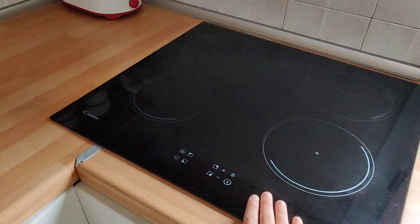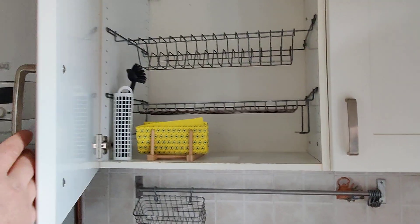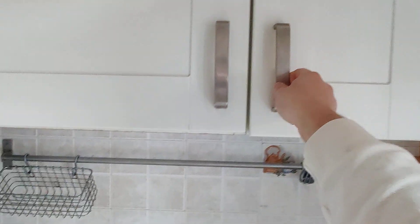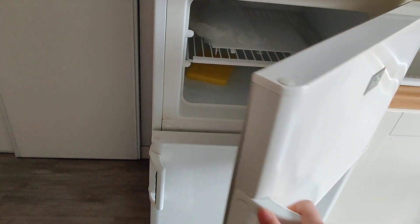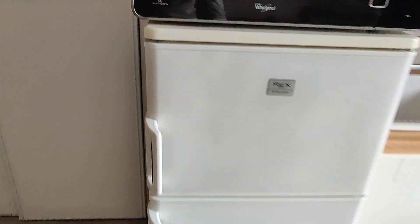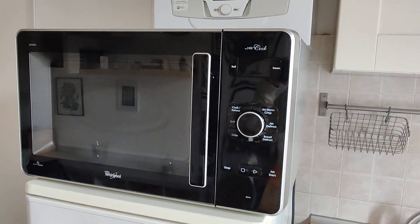It's fully furnished, so you have an induction stove, some shelves, and also an electric kettle. Here you have some cabinets and you'll have everything you need — cups, plates, everything. Here you have the sink, and on this side you have the freezer and the fridge.